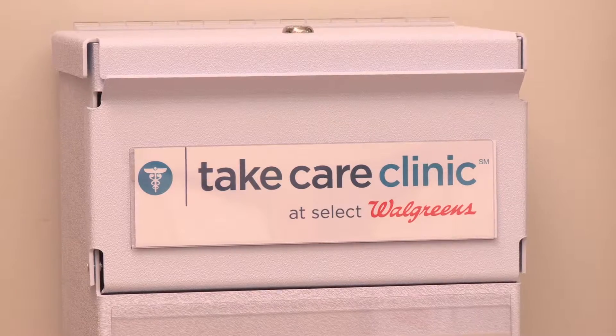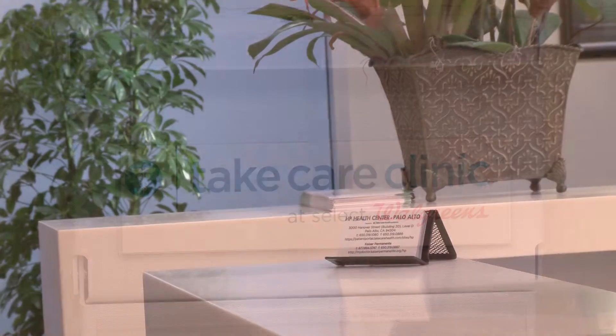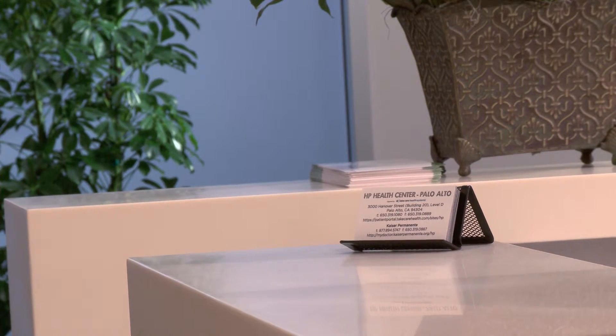The pharmacy concierge service is another way to save time using the HP Health Center. With this service, you can have prescriptions written by Take Care or Kaiser providers delivered right to the HP Health Center.